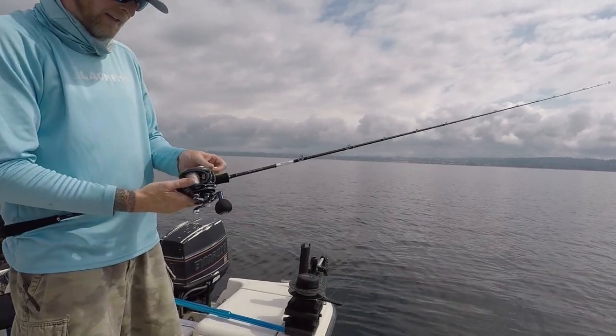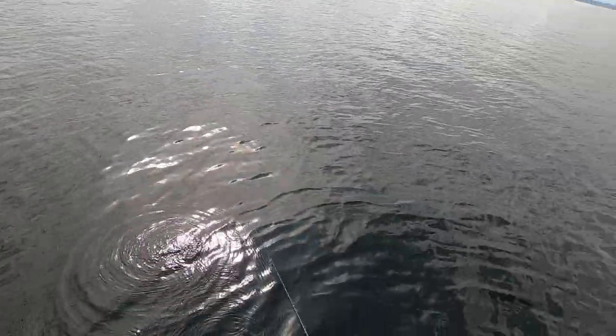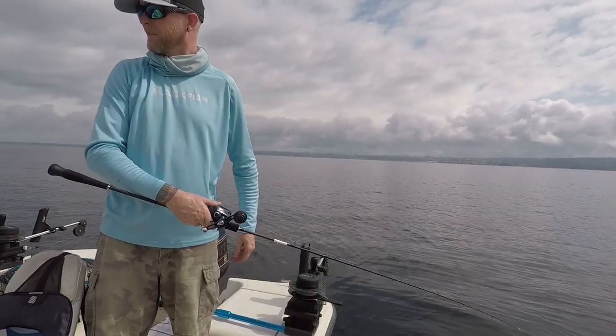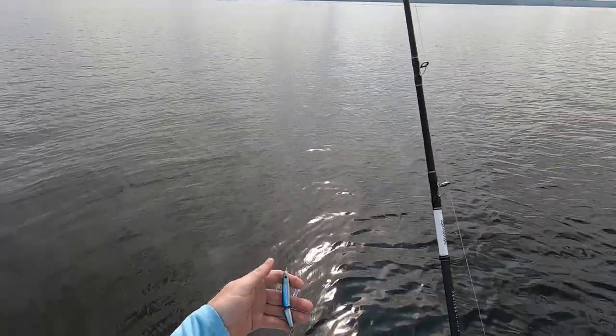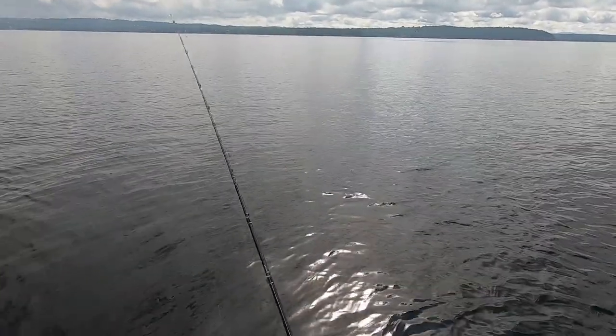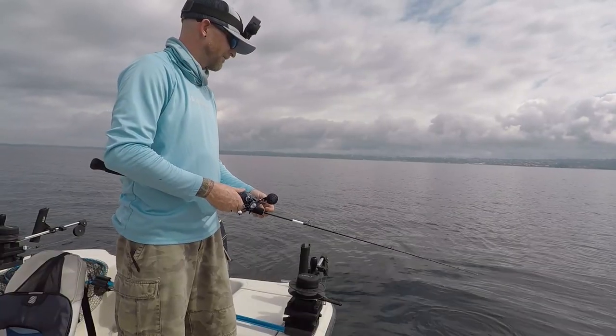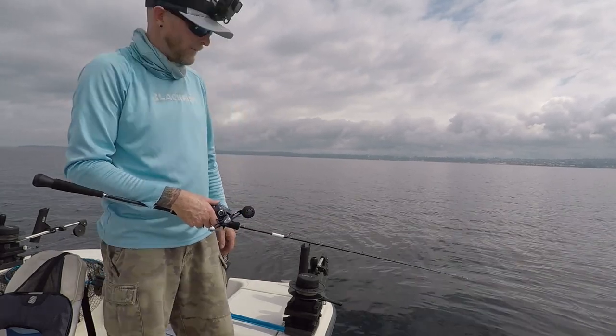I'm in about 95 feet of water and I just marked a fish down here. I'm going to drop this — starting with just the 1.4 ounce, my signature series Nervous Minnow. Let's see what happens.